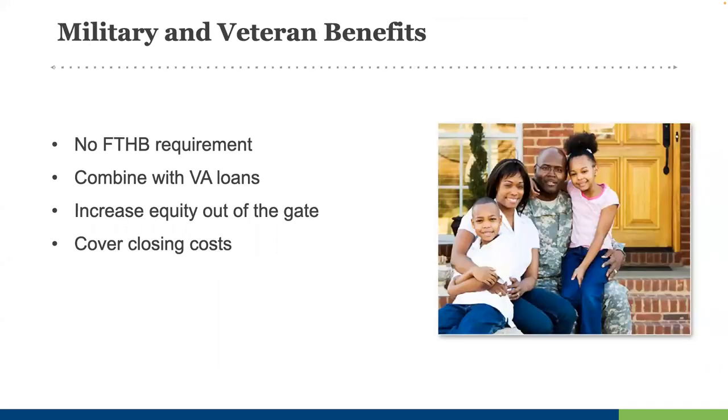Another targeted audience is our armed forces — active duty personnel and veterans. There are many programs that waive the first-time homebuyer requirement for veterans, and some offer higher assistance amounts. Many of these programs can be used in conjunction with VA loans, ultimately offering veterans more flexibility to become buyers despite homeownership history. Some programs offer the same or similar incentives to active military and Guard or Reserves members.